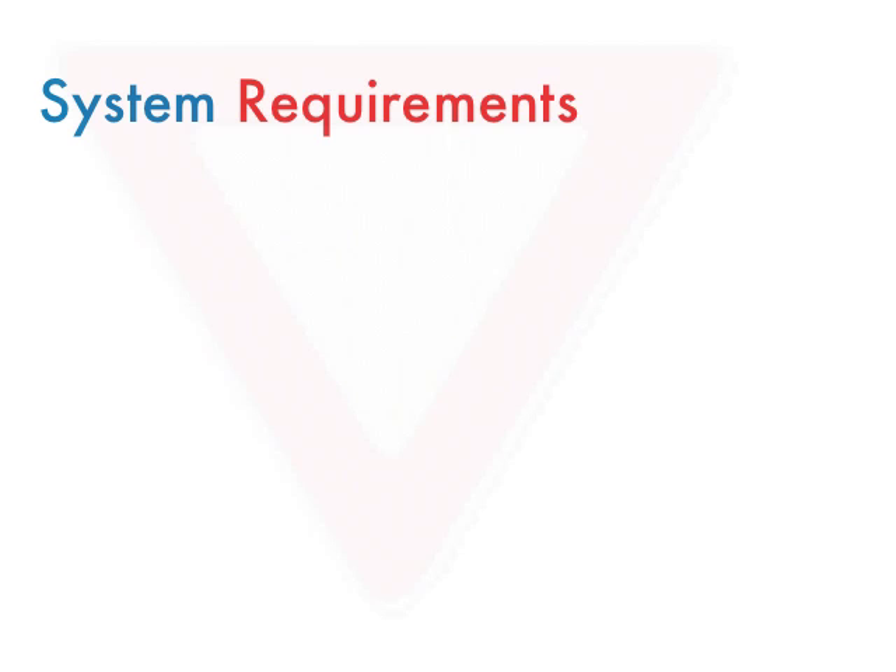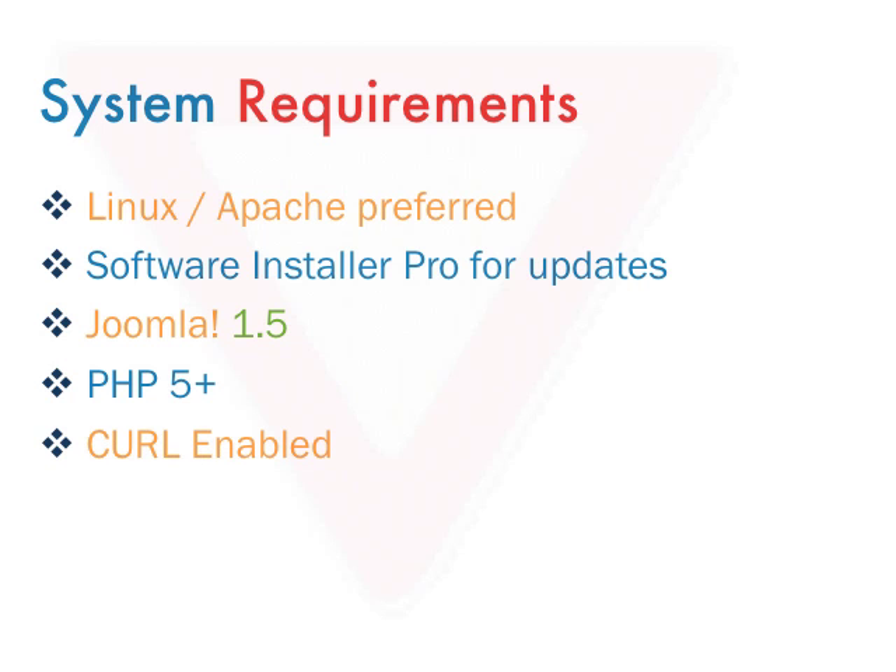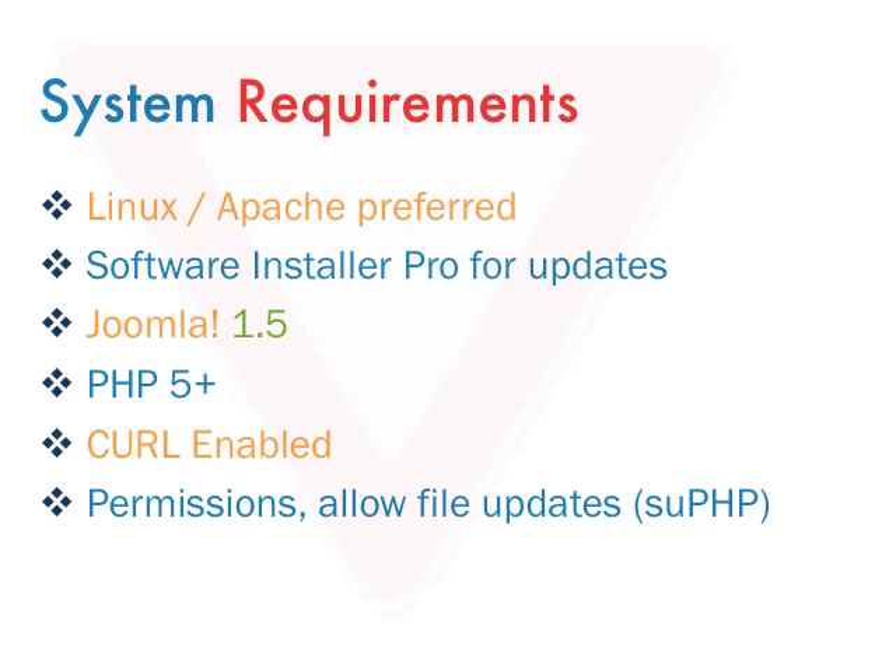In order to use the Intellispyre software installer for updating your website, you must first purchase the professional version. Your website must be running Joomla 1.5 with PHP 5 and have curl enabled. In addition, your web server permissions must be set to allow for file overwrites.